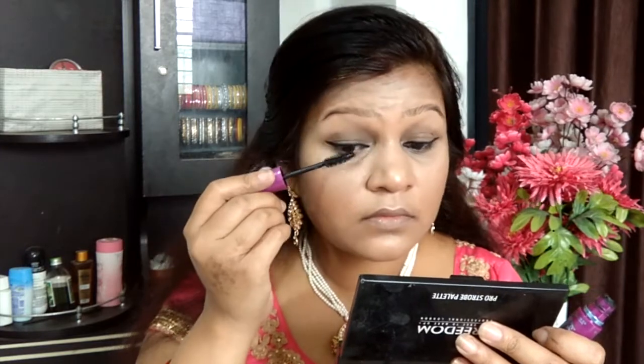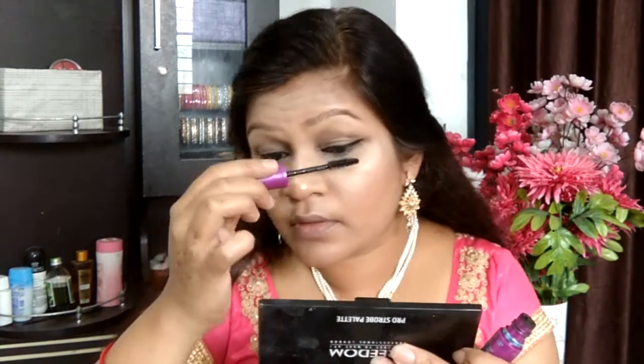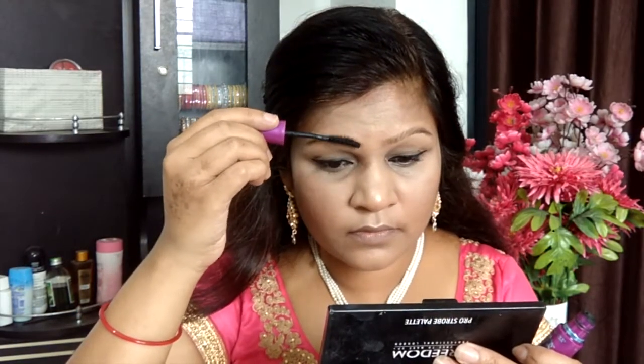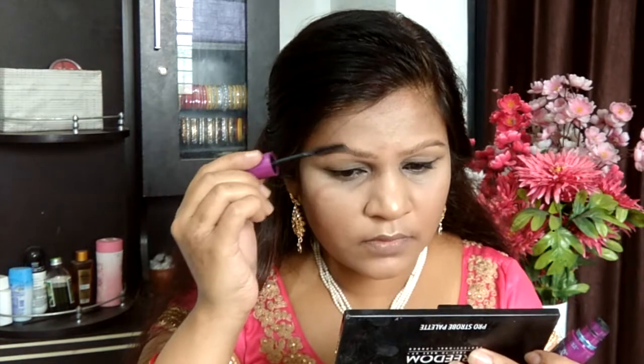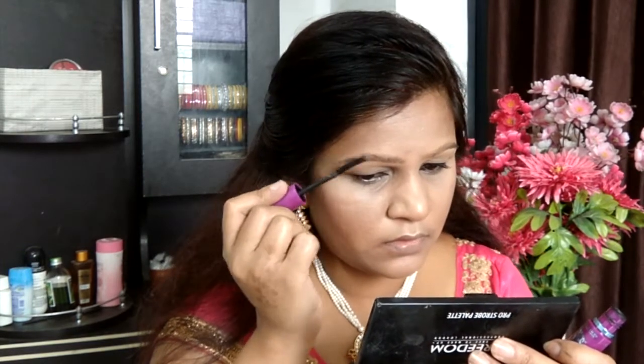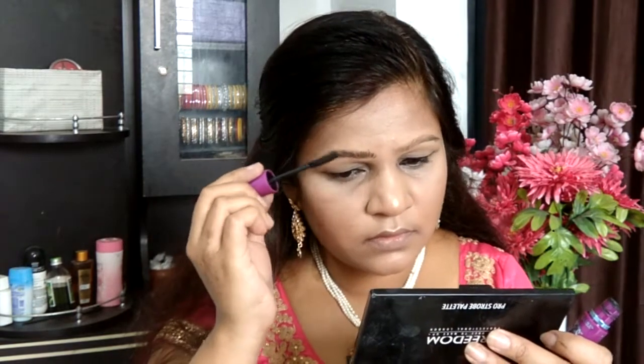Mascara is really very important — try and choose a waterproof mascara. This is product number four. Here I'm grooming my lashes, and I'm also going to use my mascara for grooming up my brows — this is going to be so effective, something you'll cherish and thank me for. Don't directly dip the wand into the mascara and apply it onto the brows as it will be too much and get messy. First apply it onto your lashes, then groom your brows with the product left on the wand.